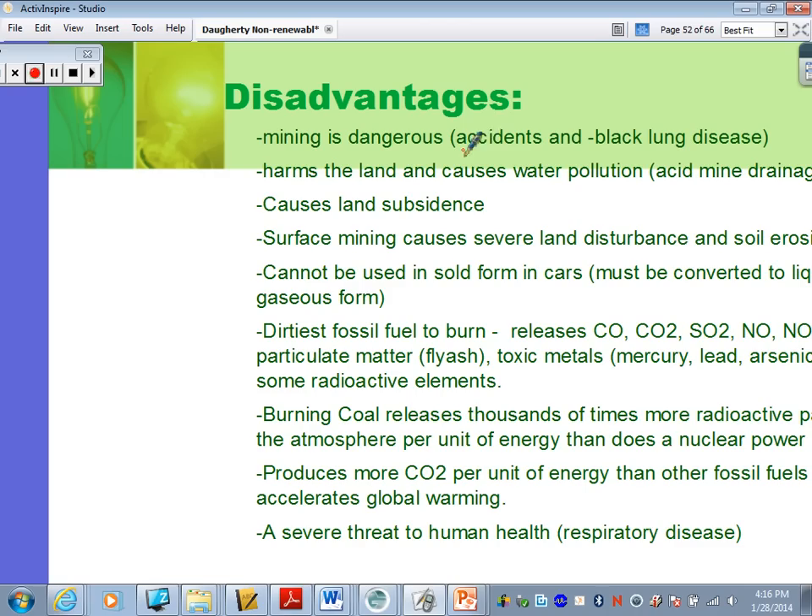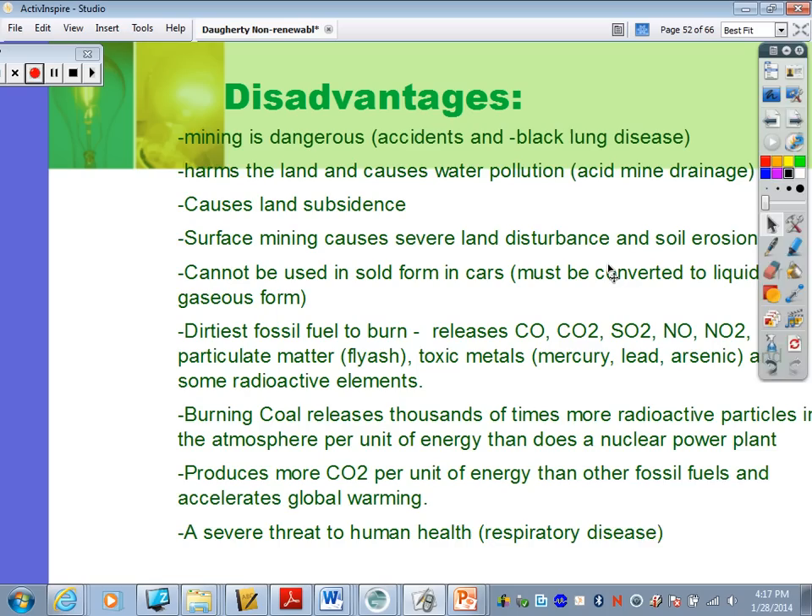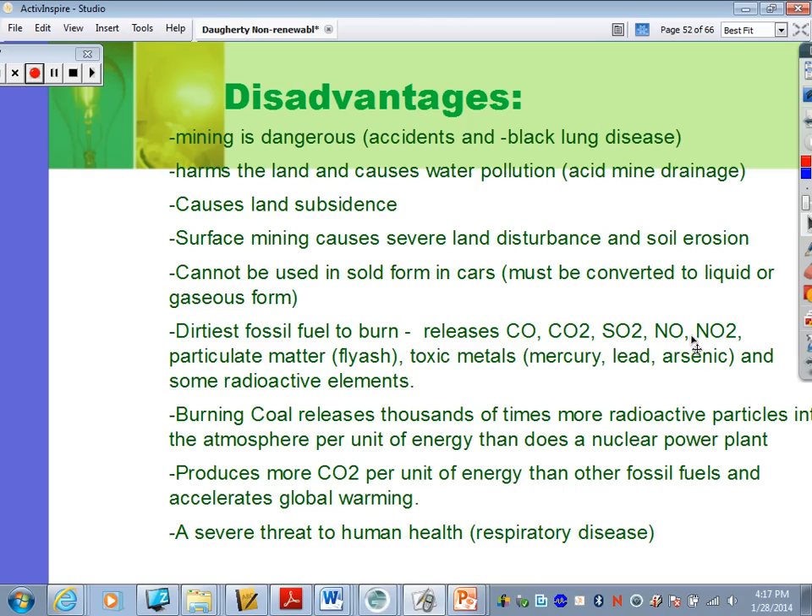Mining for coal is dangerous and harms the land, and can cause subsidence. Coal cannot be used in solid form in cars — it would have to be converted to a liquid or gaseous type. It's the dirtiest fossil fuel to burn, releasing particulates and ashes, toxic metals including mercury, lead, arsenic, and radioactive elements. Burning coal releases thousands of times more radioactive particles into the atmosphere per unit of energy than a nuclear power plant does. It produces more carbon dioxide and is a severe threat to human health, causing lots of respiratory diseases.